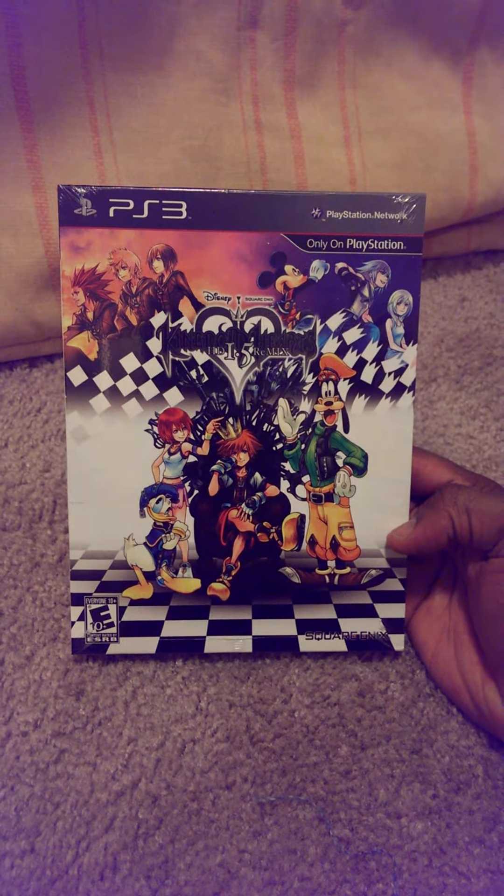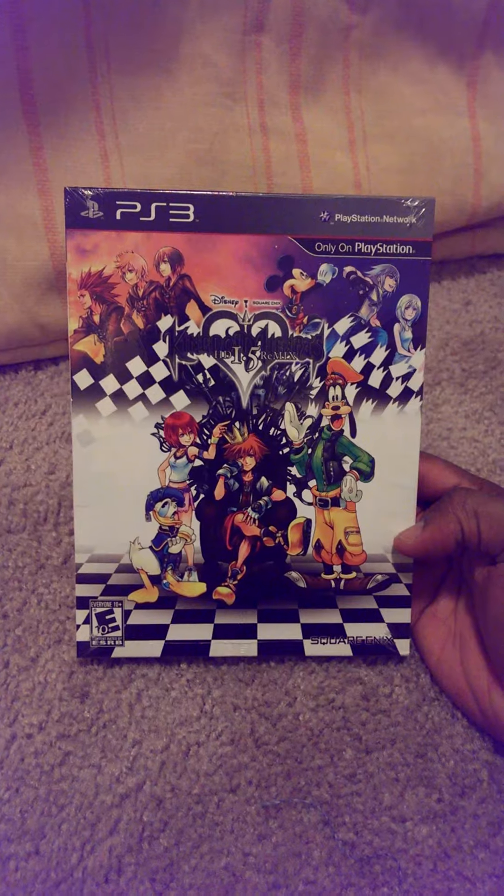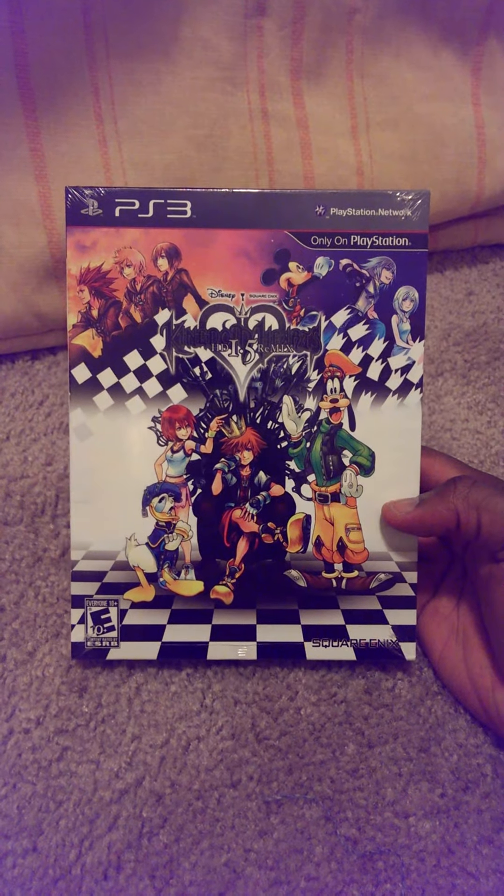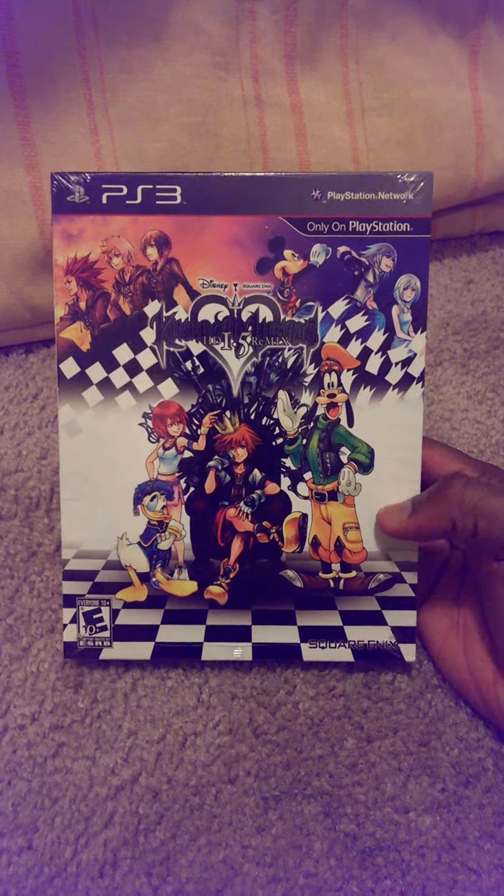Hello, HorrorCoreGamer here, also known as Yagboy from Xbox Live on the PlayStation Network. Here to do another unboxing, this time it's going to be for Kingdom Hearts 1.5 HD Remix.